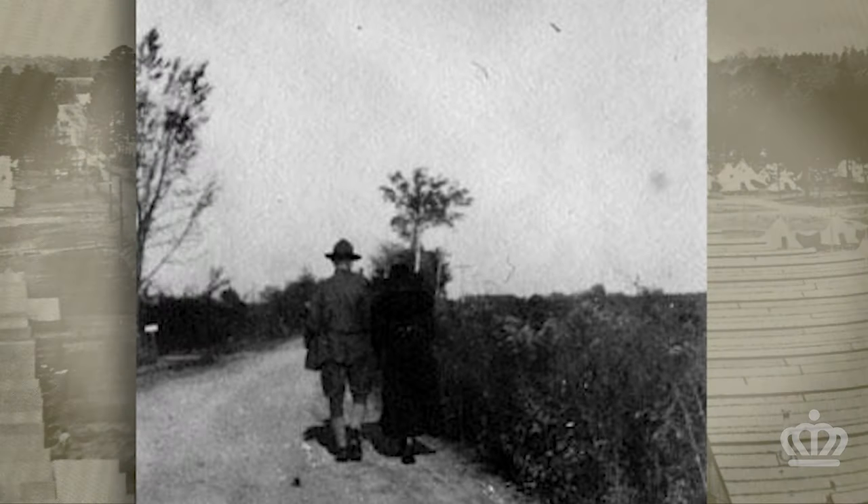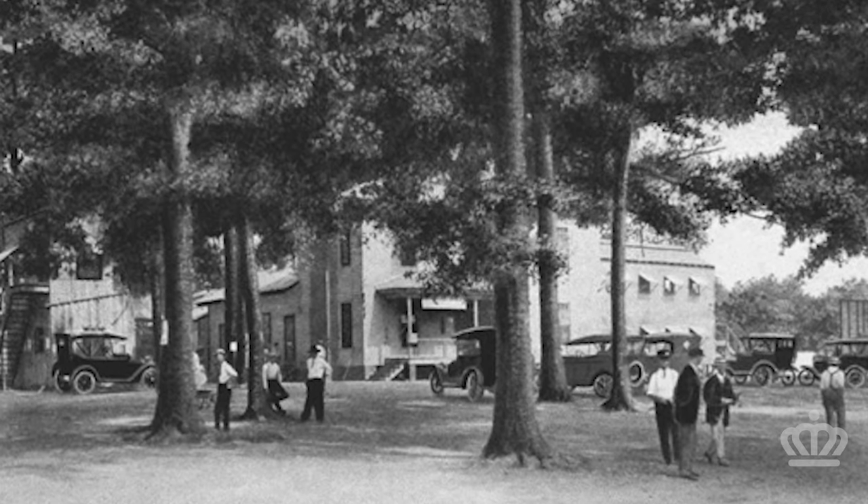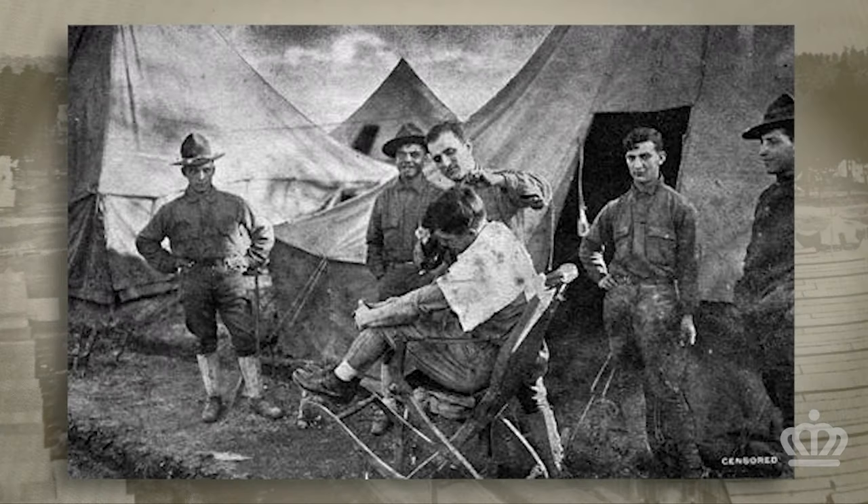Tents were disassembled, trenches were filled, various buildings were torn down, and the land returned to civilian use. Now, the only remaining building from Camp Green is the historic Dowd family farmhouse, which was used as the camp's headquarters from 1917 to 1918. Although Camp Green's history is short, the facility played an essential role in the First World War.